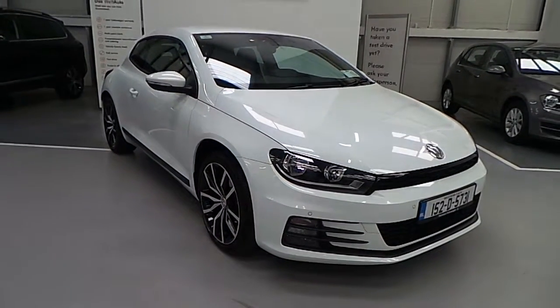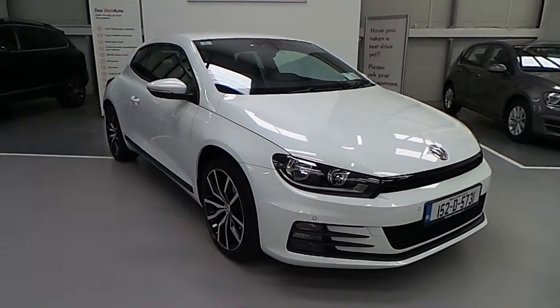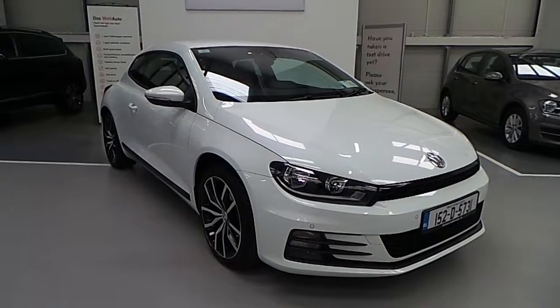Welcome to Carmen Volkswagen's online showroom. Today I'm going to show you the latest addition to our stock: this 2015 Volkswagen Scirocco Sport 1.4 TSI.